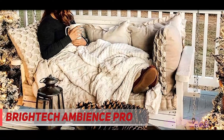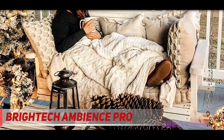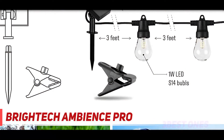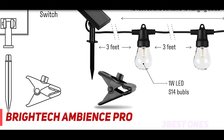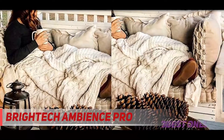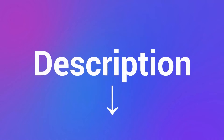Each of the strands is 48 feet long, and they have bulbs placed at a secure distance of 3 feet. Moreover, there is an additional distance of 3 feet between the first bulb and the solar panel. The manufacturers are offering a full 3-year warranty, which will surely win your heart while making the purchase. Check out the description for more information and the latest price.